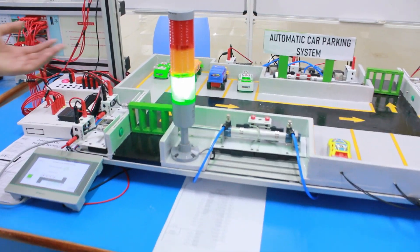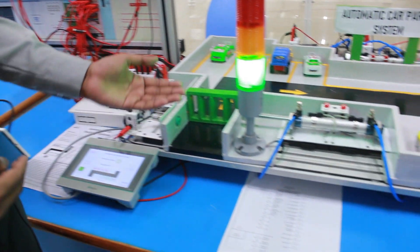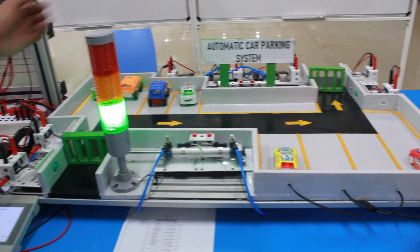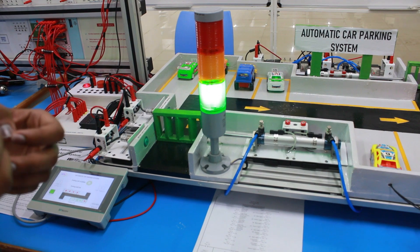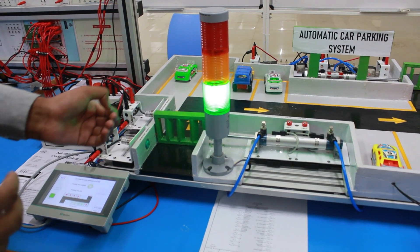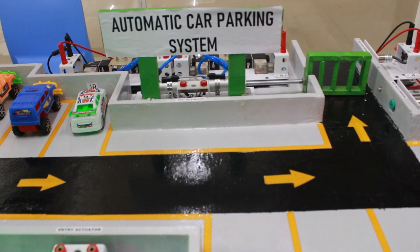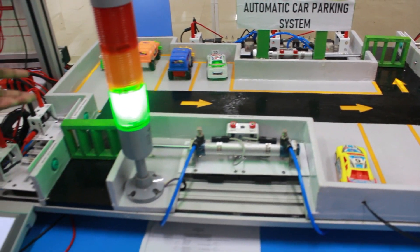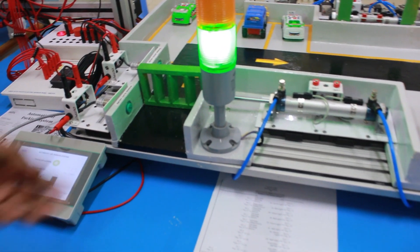This system is controlled by the Siemens S7-1200 PLC. This is our entry gate and this is our exit gate. To control the entry gate and the exit gate, we use two pneumatic cylinders. We also use four inductive sensors, two fiber optic sensors, and one signal tower.